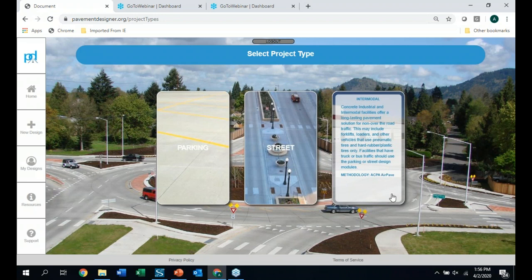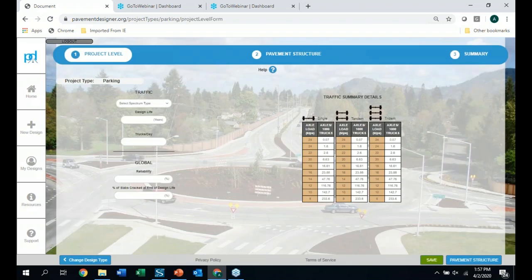Once you register on pavementdesigner.org, it gives you the ability to store all your concrete designs in one location — those are personal and private. When you hover over the modules on the opening page, a flip-up panel tells you exactly what you'll be designing and the methodology used. For parking lots it uses ACI 330, for streets there's jointed plain concrete, continuously reinforced, roller compacted, overlays, and composite systems. The intermodal module is a completely separate calculation type.